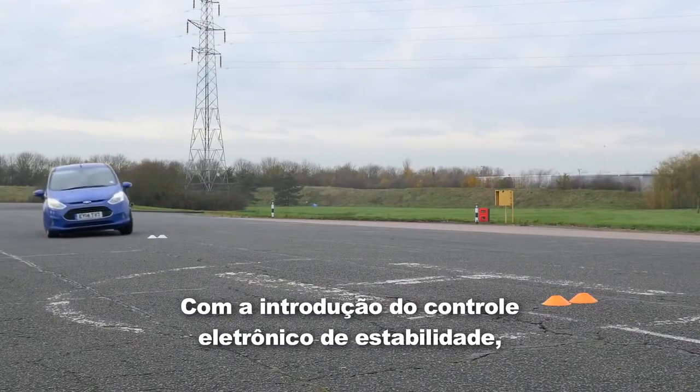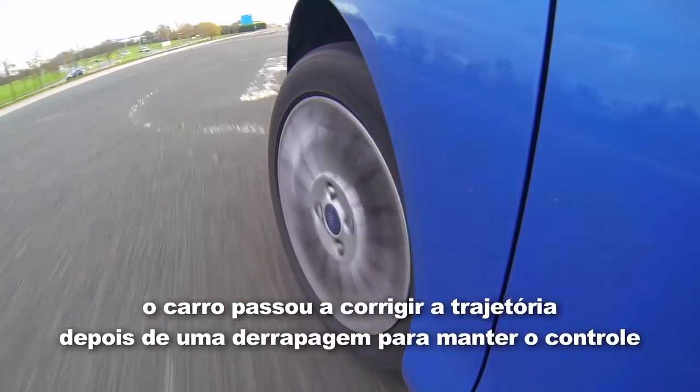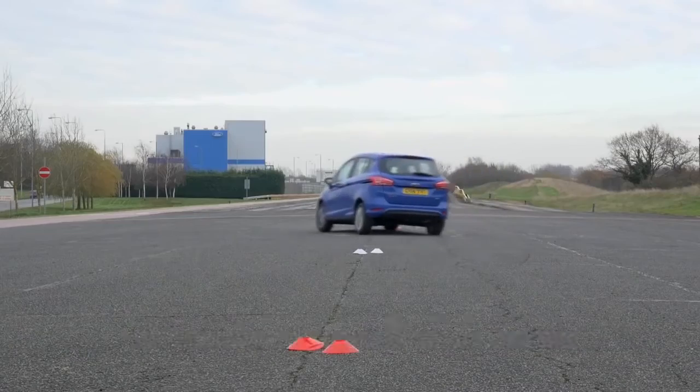Then came along something called electronic stability control, which helped to stop the tyres from skidding, making for a steadier ride and less mess.